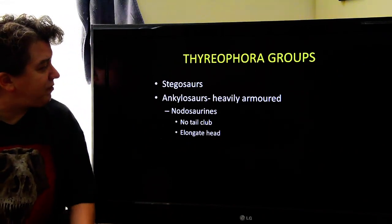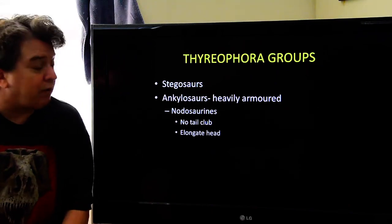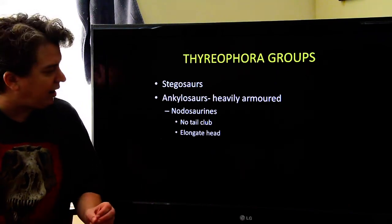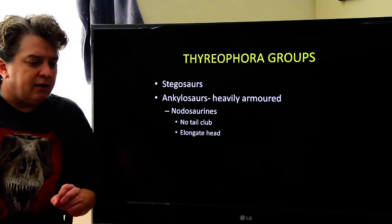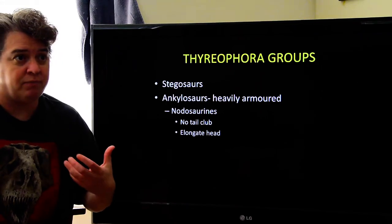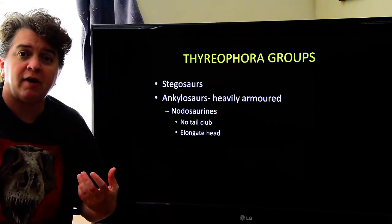Additional thyreophora groups include the ankylosaurs. These are really heavily armored dinosaurs. They're big, they're heavy, and they have this armor to defend against predators.